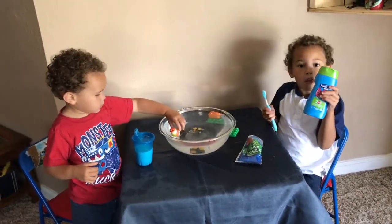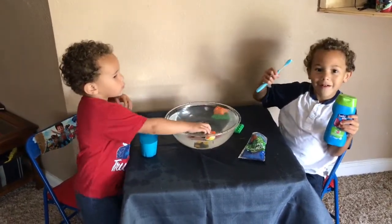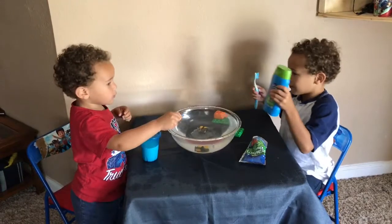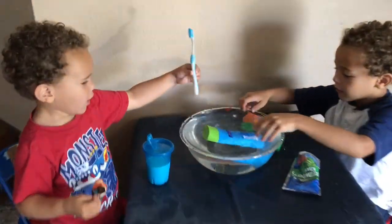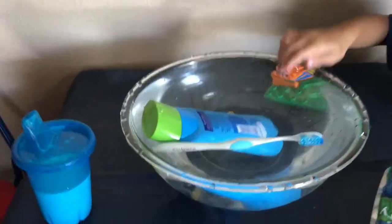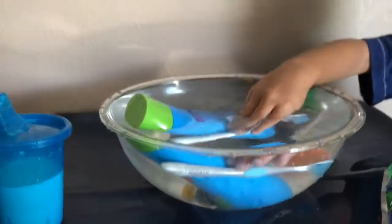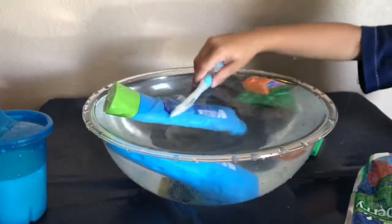A bottle of soap and a toothbrush. Sink or float? Give one to Ollie. The bottle kind of floats, doesn't it? Yeah. And the toothbrush floats. Cool!